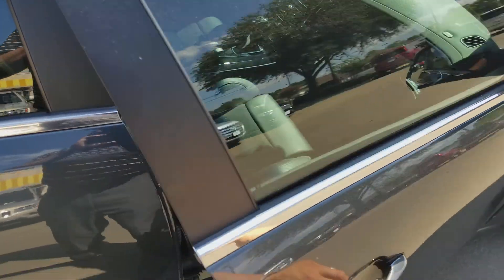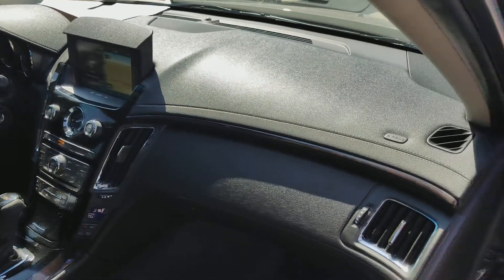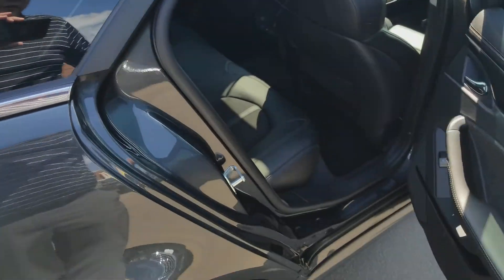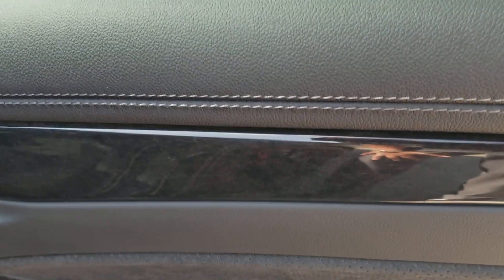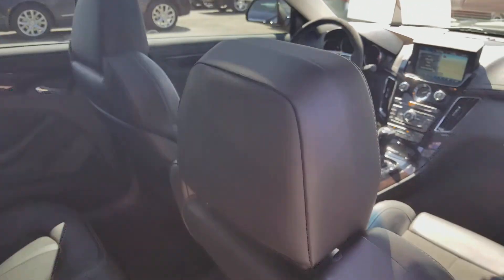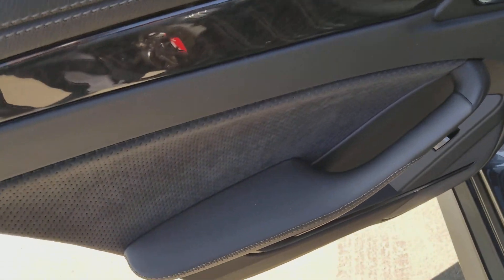Let me open the passenger door. Got the V mats. Seats are in excellent condition, so is the dash. No scratches on the door sills, no markings on the armrest. Door sills are in good shape — no scratches, no markings on the door panel in the right rear. Rear seats are in excellent shape. Coming around to look at the other side — everything's in excellent condition.